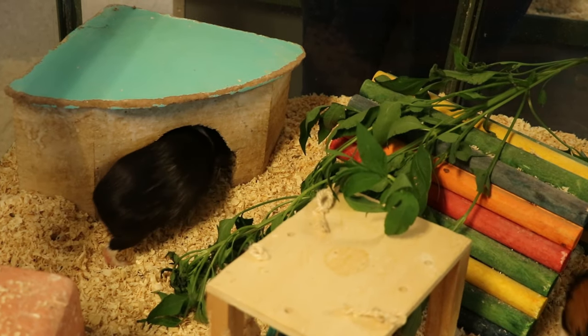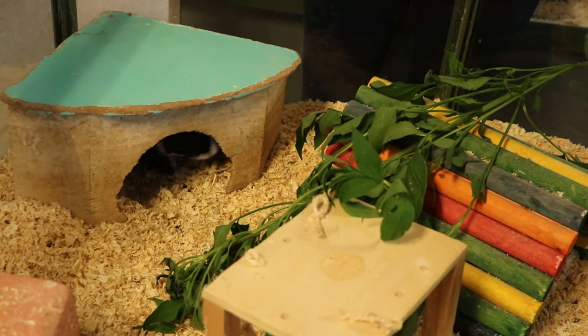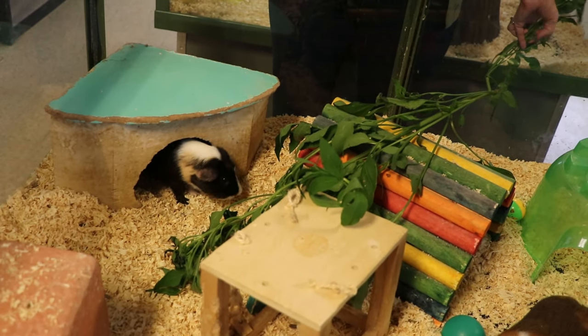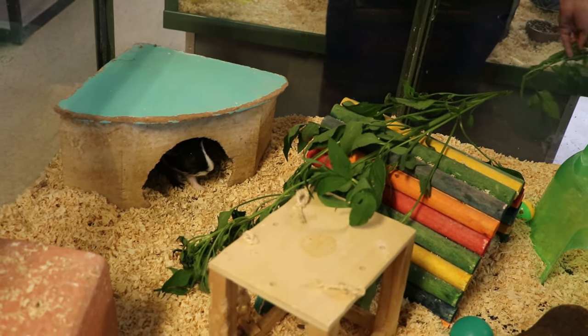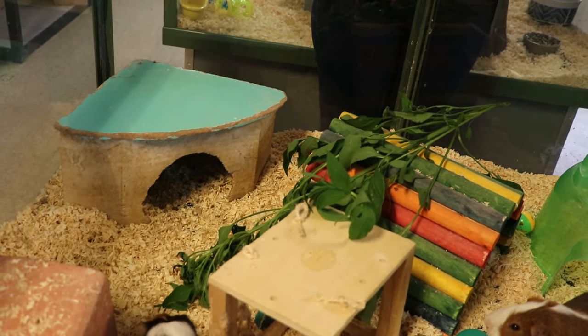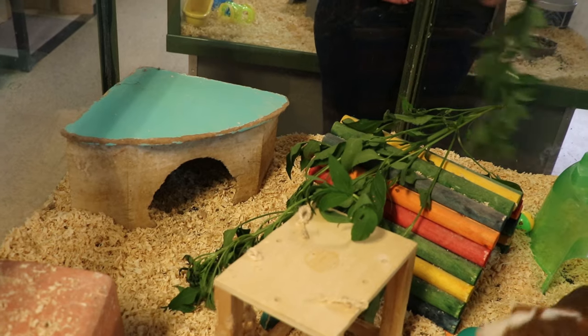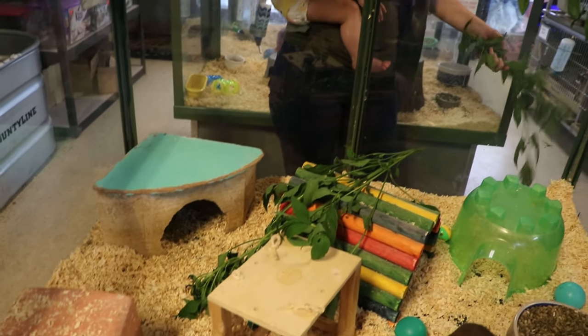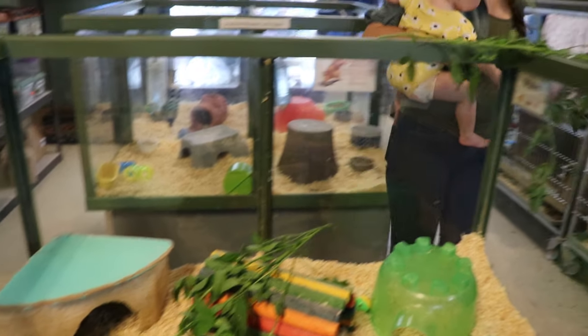It's good to give animals different foods as enrichment. It definitely helps break up the monotony of their day and gives them stimulation in their environment. I'm going to come over here to the mama bunny who has nursed all these babies and give her a treat of shepherd's needle.